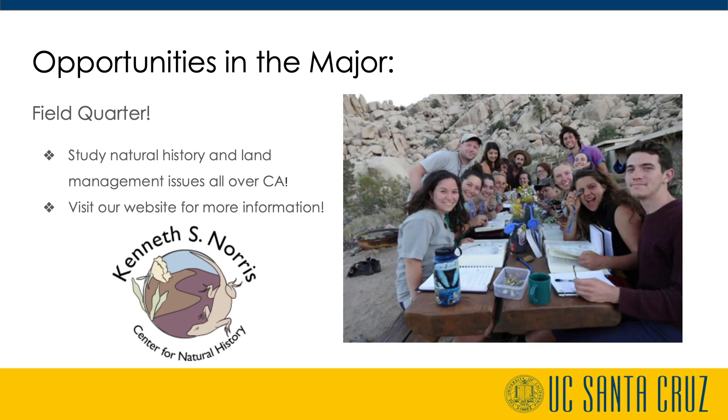Started by Ken Norris in 1973, Natural History Field Quarter is a 15-unit environmental studies class taught each spring quarter. While camping at UC's Natural Reserves, this class focuses on California natural history and land management. These students gain career skills relevant to field ecology, education, science illustration, writing, and environmental policy and management. You can learn more by going to our Natural History Field Quarter UCSC YouTube video.